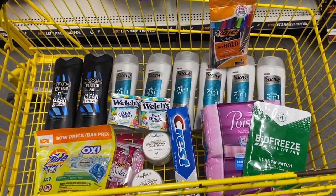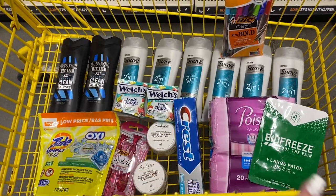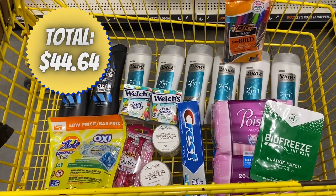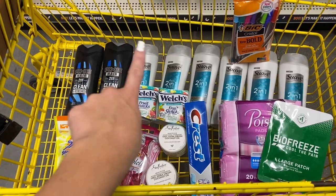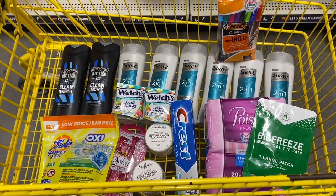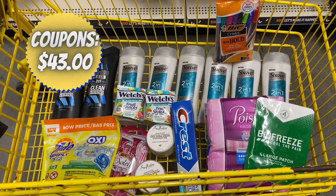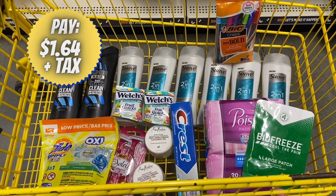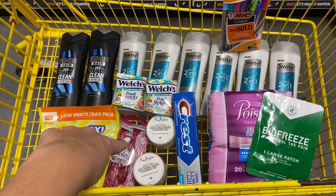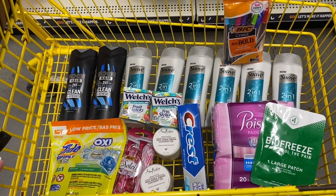This is probably the best haul I've ever done at Dollar General. Total for all of these items is $44.64 plus taxes. We have $2 instant savings on the Suave groups and $43 worth of coupons and instant savings total, so we should be paying under $2 plus taxes out of pocket. We're going to get overage from the Bic, the Bio Freeze, and a couple of other items. Let's go check out and see how everything goes.